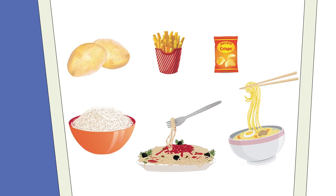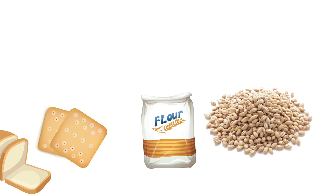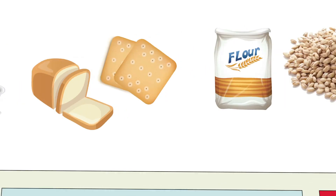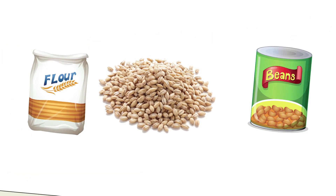Anything starchy like potatoes, chips and crisps, rice, pasta or noodles, breakfast cereals and oats, bread and crackers or anything made with flour, grains, legumes and beans like barley, lentils and baked beans.